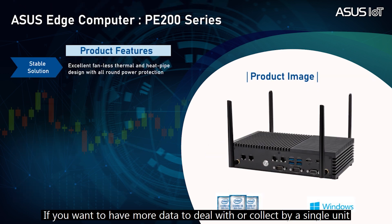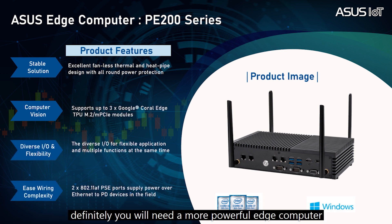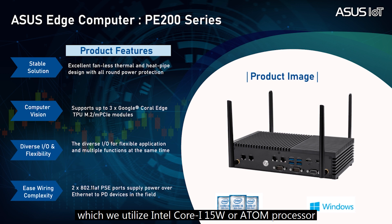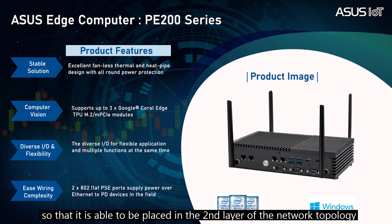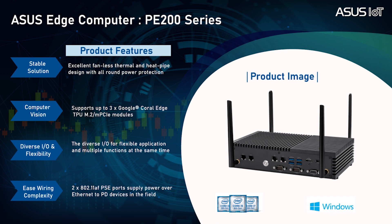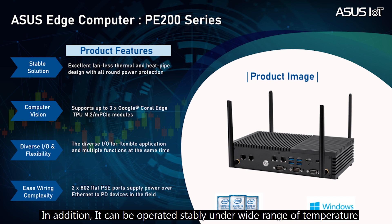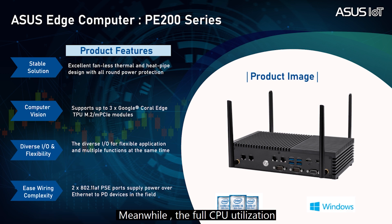If you have more data to deal with or collect by a single unit, you will definitely need a more powerful edge computer. PE200 is an edge aggregator, which utilizes an Intel Core i 15-watt or Atom processor, bringing more powerful computing capability, so it's able to be placed in the second layer of the network topology. The edge aggregator is used to aggregate all the data collected from the gateways. In addition, it can be operated stably under a wide range of temperatures, and full CPU utilization can be achieved with a fanless thermal solution.